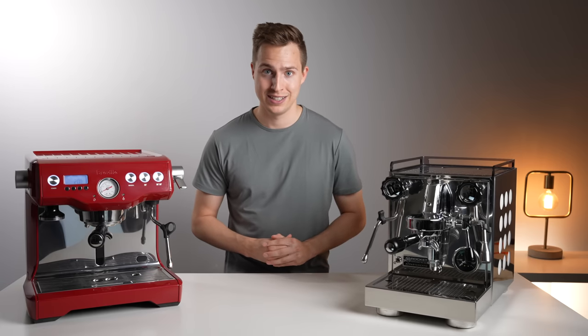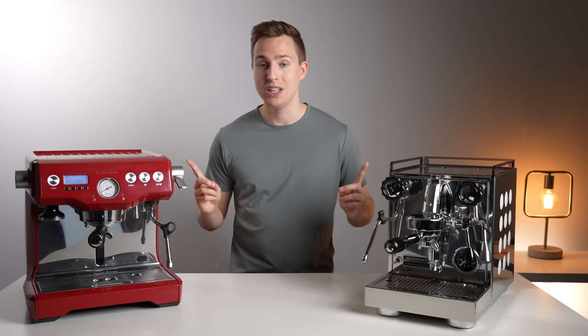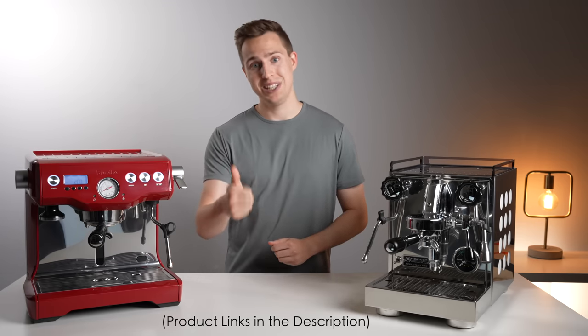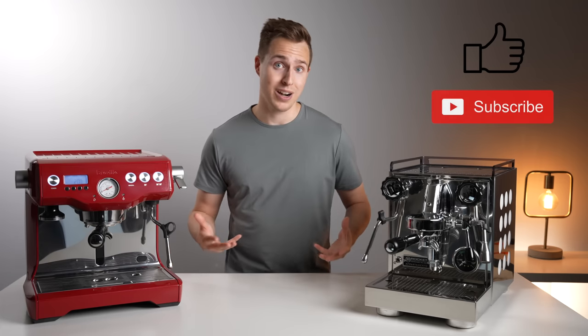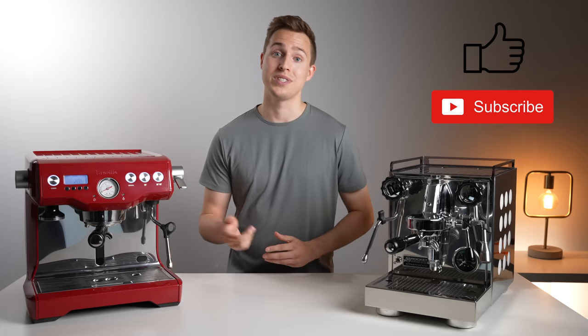Which one is best for you? That is up to you to decide. Hopefully this video has helped you in making a buying decision. I will leave them both linked down in the description below. If you did enjoy this video, please leave us a like and even consider subscribing if you want to see some more like it in the future. Thanks for watching, and I will see you in the next one.